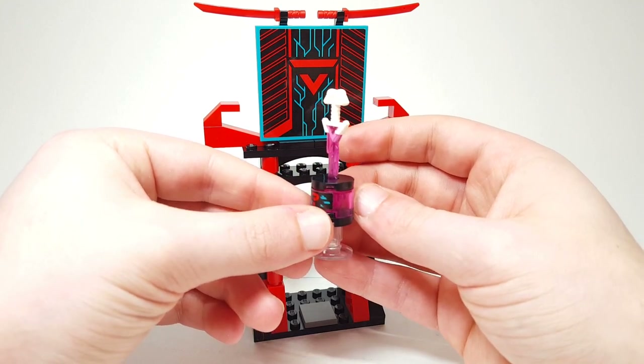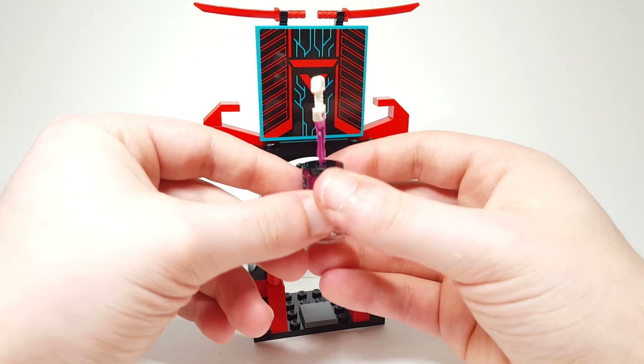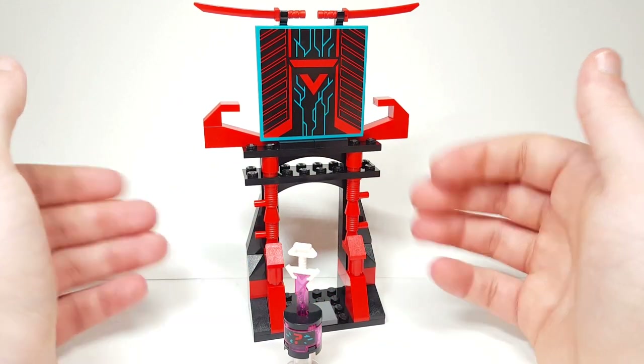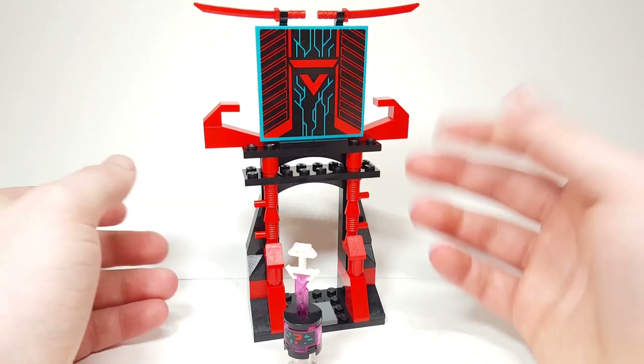I've never gotten that piece - the 2x2 transparent cylinder - in pink before, so that's really cool and I'm excited about that. There are a lot of pieces in the set that I'm seeing for the first time. There are a few first times I looked up for the pieces actually being included in that color, but we'll get to that.